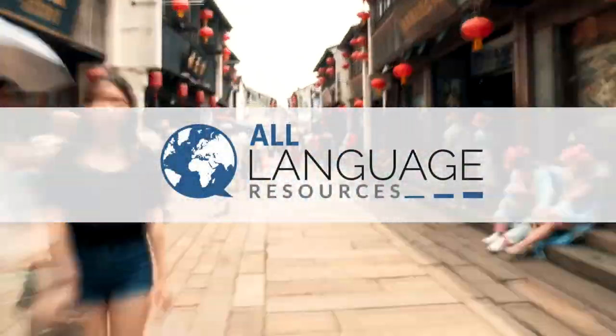Hey guys, Katherine here with All Language Resources. Today we are looking at 10 or so apps that will help you to learn Chinese. If you haven't started learning Mandarin already, if you're kind of on the fence about it, let me tell you, it's a lot of fun. I don't know what you're waiting for. You can jump right in today with the help of some of these apps.